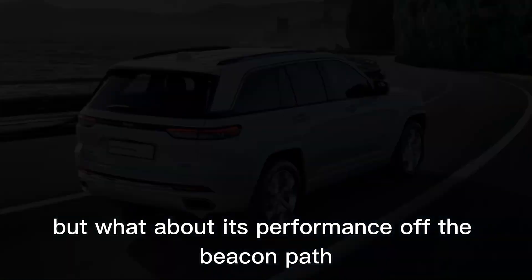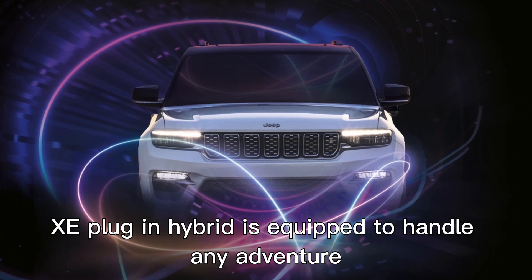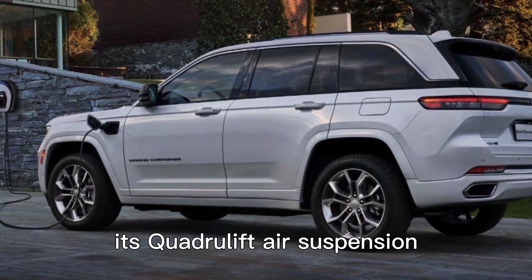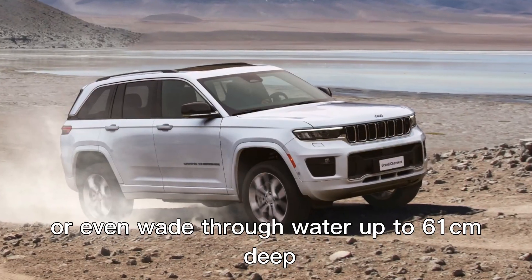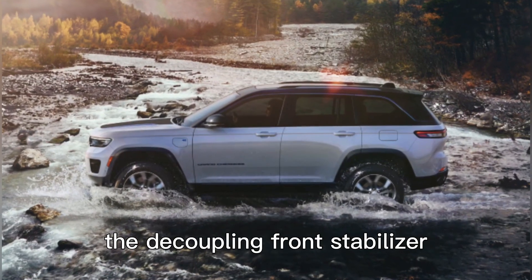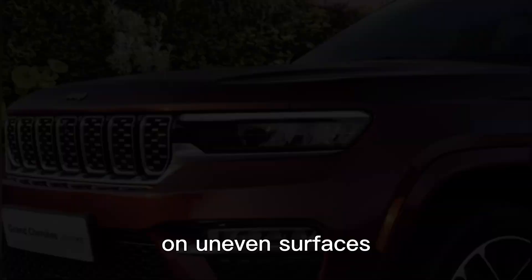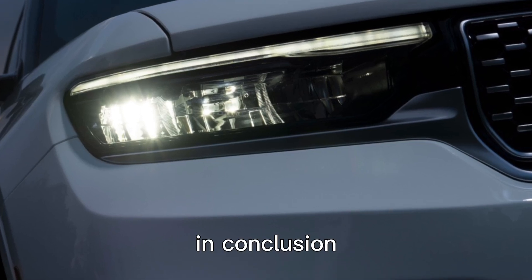What about its performance off the beaten path? The Jeep Grand Cherokee 4XE plug-in hybrid is equipped to handle any adventure. Its quadrilift air suspension provides five different ride heights, allowing you to conquer rough terrains or even wade through water up to 61 centimeters deep. The decoupling front stabilizer of the Trailhawk version ensures exceptional traction on uneven surfaces, making it a true champion of off-road capability.